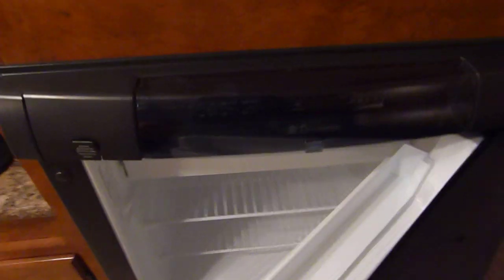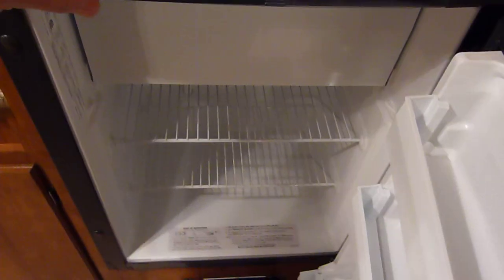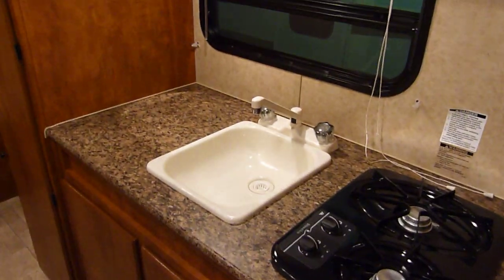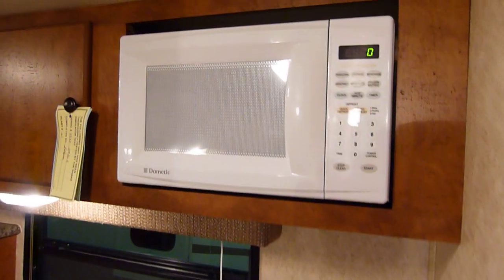Moving along over around to the refrigerator here — a Dometic refrigerator, gas and electric powered. It's actually a refrigerator-freezer with a freezer function right on the very top. High output dual burner range top, acrylic sink with a deep basin and a high rise faucet. Here's your microwave.